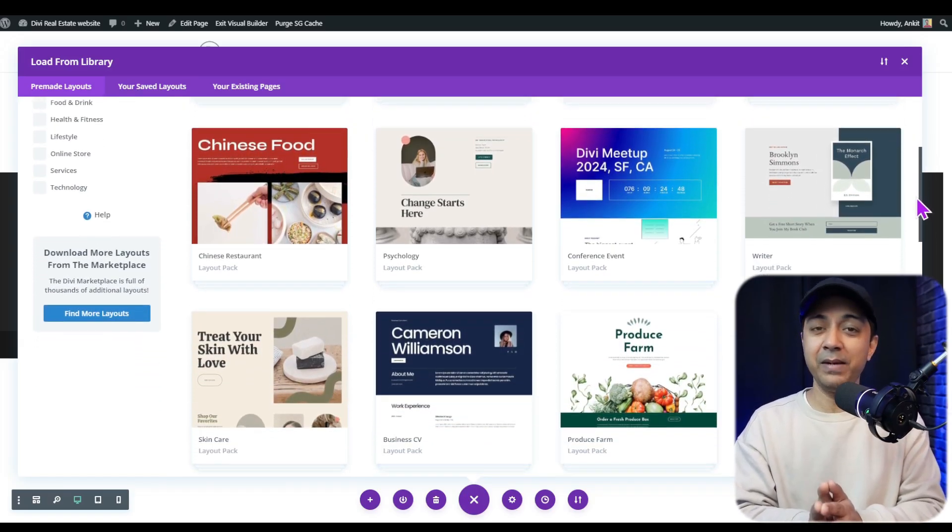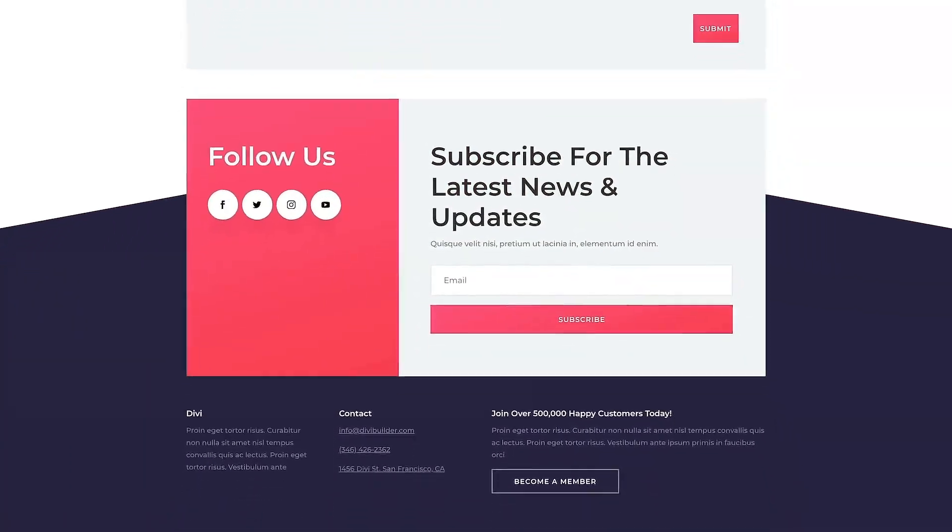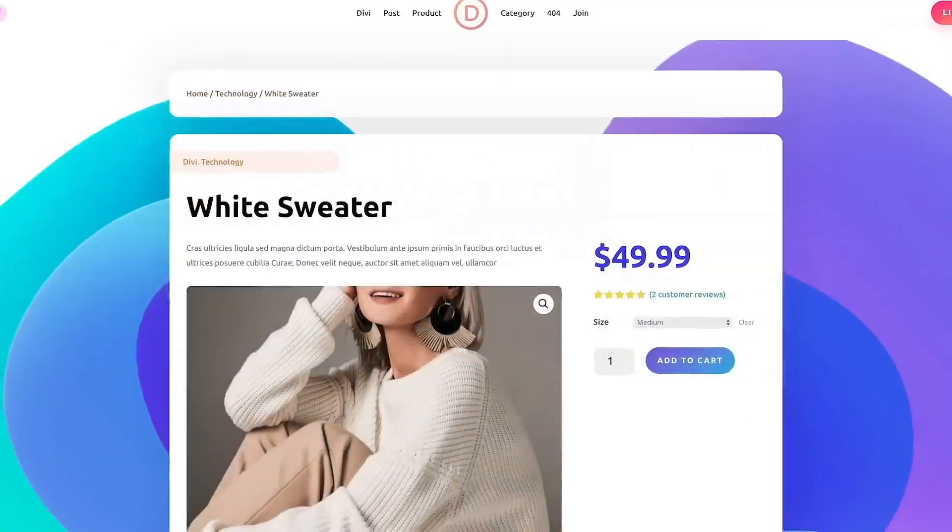Divi also includes a lot of pre-made layouts that you can use to build your website in no time, which makes the design process quicker and more effective. You can customize fonts, colors, animations, and add different kinds of hover effects. Plus, Divi integrates seamlessly with WooCommerce, making it easy to build an online store, and it's great for everything from landing pages to complex membership sites.